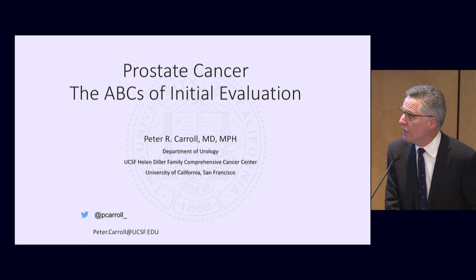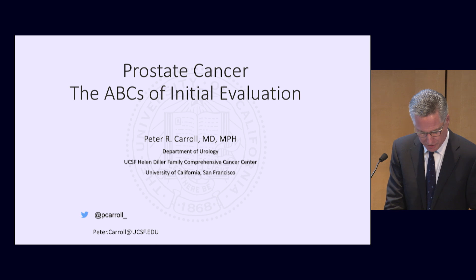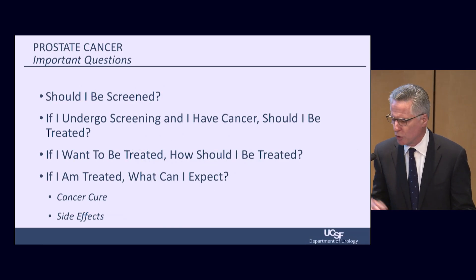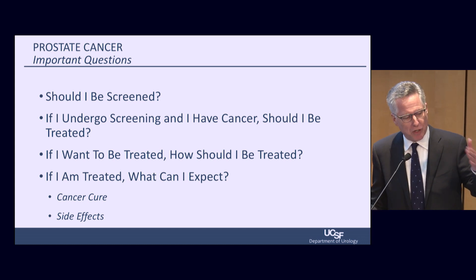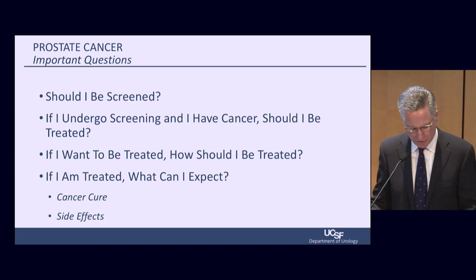ABC is prostate cancer. I think prostate cancer staging and early detection has become a fine art. The important questions for patients are: should I be screened? If I undergo screening and I have cancer, should I be treated? If I want to be treated, how should I be treated? And importantly, if I'm treated, what can I expect — cancer cure rates, side effects?